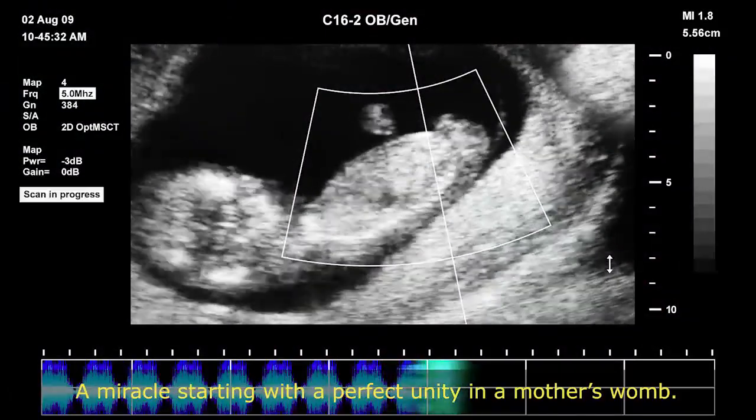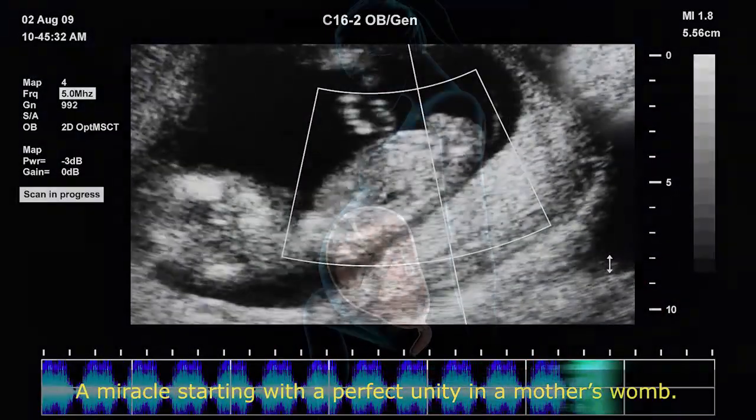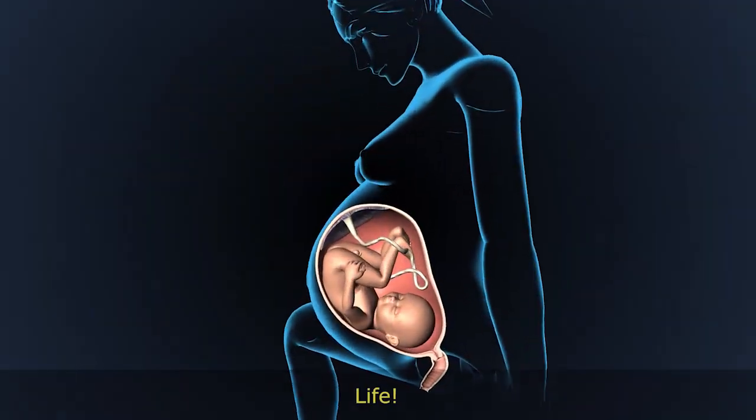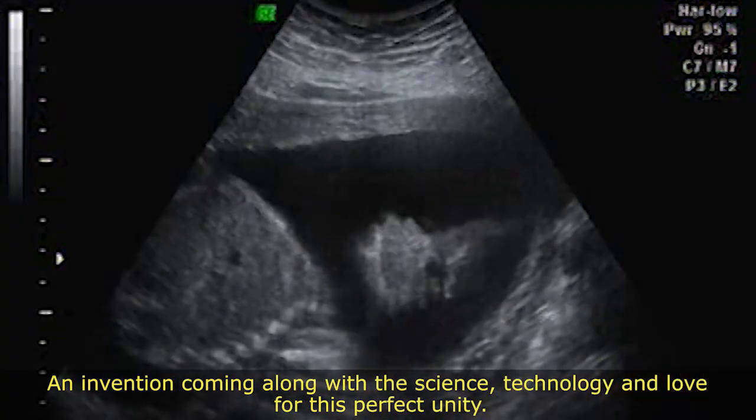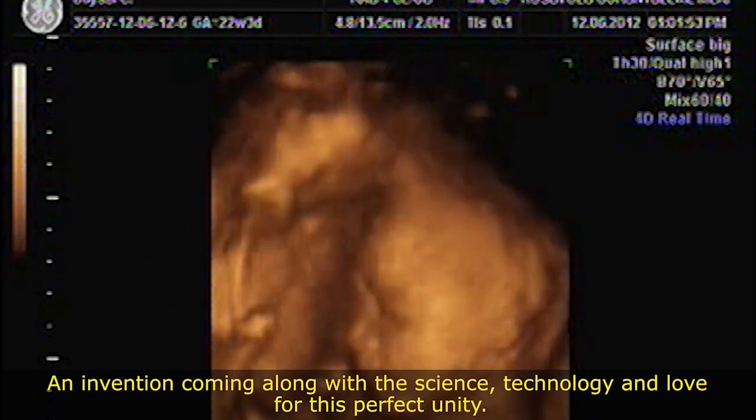A miracle starting with a perfect unity in a mother's womb. Life, an invention coming along with the science, technology and love for this perfect unity.